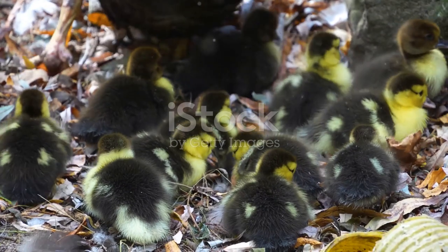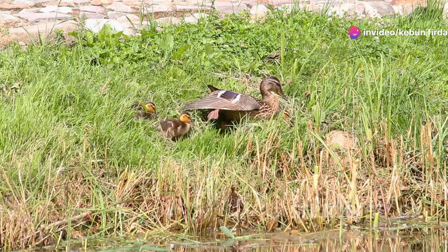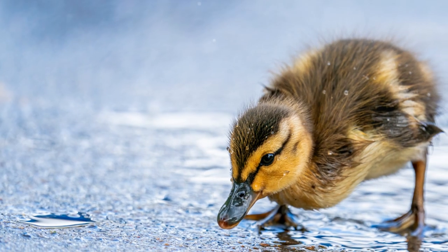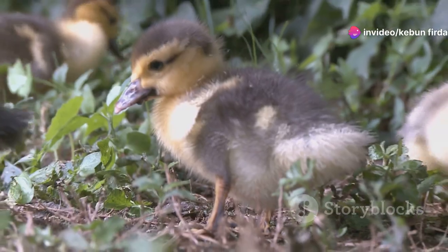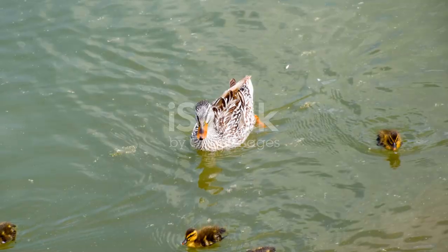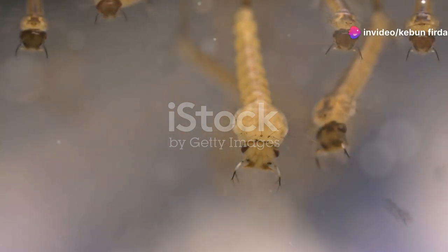Ducklings grow quickly and need a lot of food and care. Mother ducks are very protective — they guide their ducklings to food sources and teach them how to avoid predators. As ducklings grow, they develop their adult feathers, which are stronger and more water-resistant, helping them swim and stay warm. Ducklings also start to explore their surroundings, learning to swim and forage for food, and practicing their quacking and other vocalizations. By a few months old, they are almost fully grown and ready to leave their mothers and start their own families.